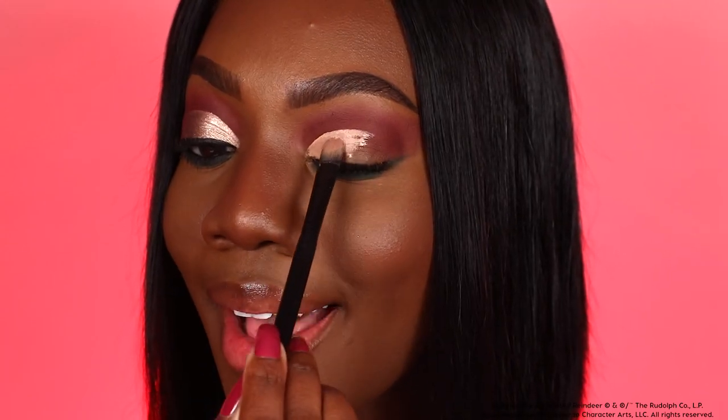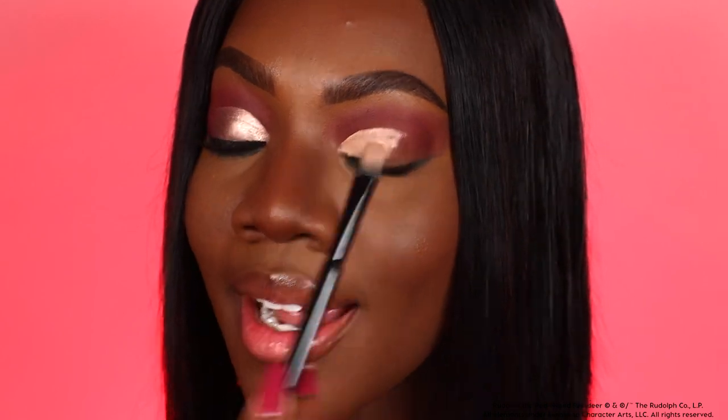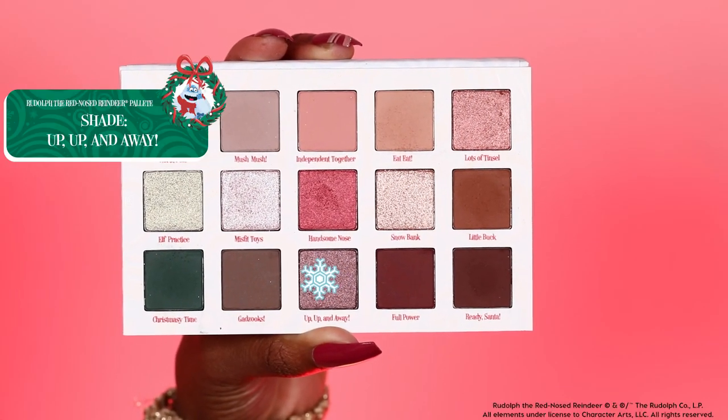This is honestly so satisfying. I was looking at some of the shade names — I'm a huge fan of when eyeshadows have names because it gives a palette personality. They're very much in theme with Rudolph the Red-Nosed Reindeer and the holiday spirit. We have North Pole, Mush Mush, Snowbank, Little Buck, Handsome Nose — how cute are these shade names?